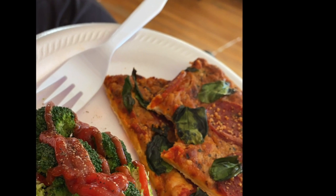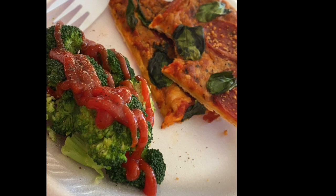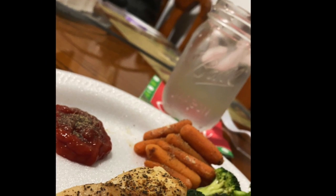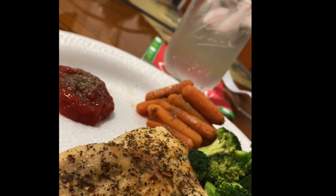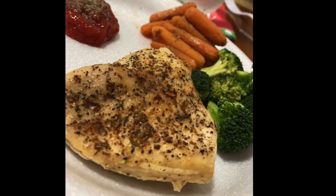If I didn't mention Quest Protein Pizza, this really wouldn't be a healthy meal video because it is absolutely amazing and you can pair it with anything. Also, chicken breast is a pretty decent low-calorie option and a wonderful way to add protein to your meals.